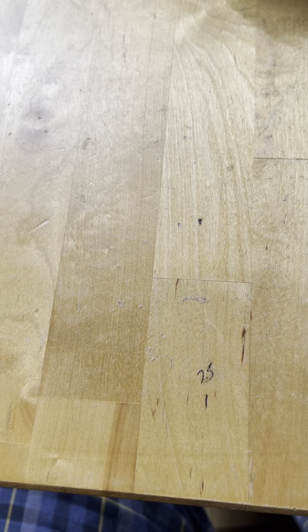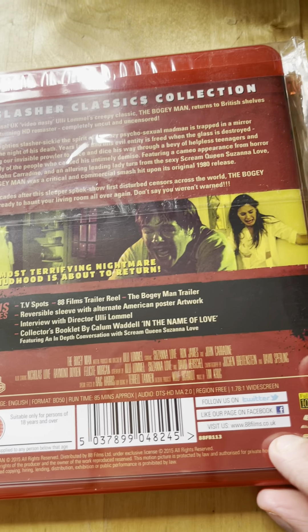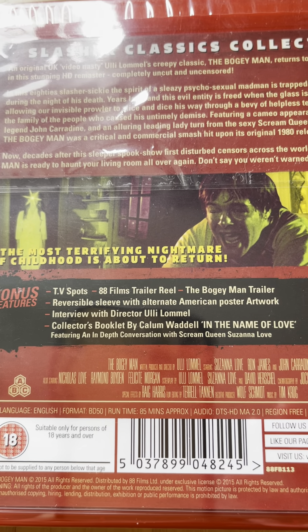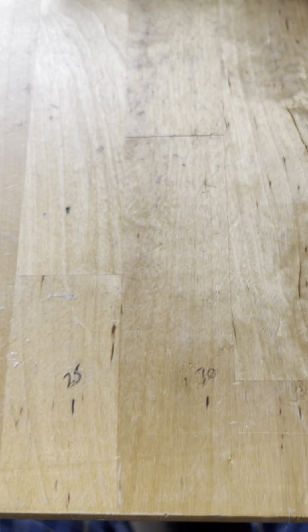Number ten from 1980 is The Boogeyman - this is a really weird one but I like the score on this one actually. I'm not going to read anything off the back because I'd literally be here all day.